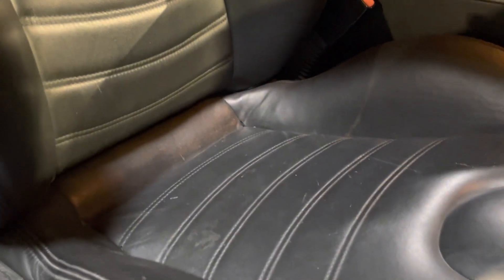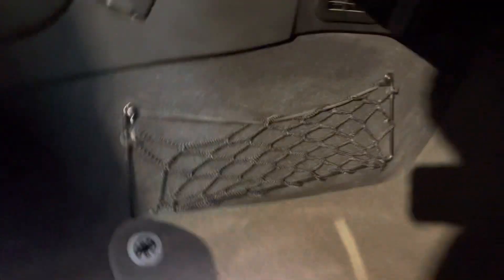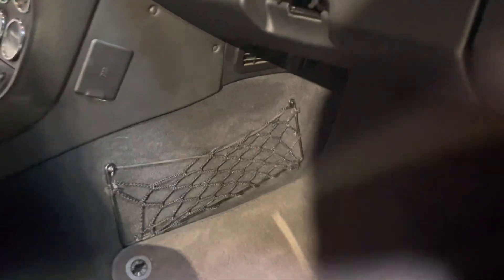Passenger seat — again some small marks on the leather, but the bolsters are still in good shape. There's a luggage net in the footwell.